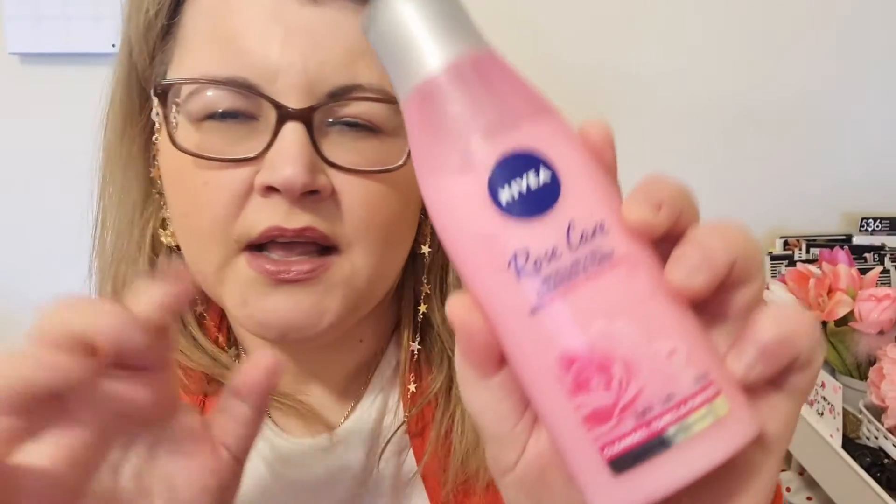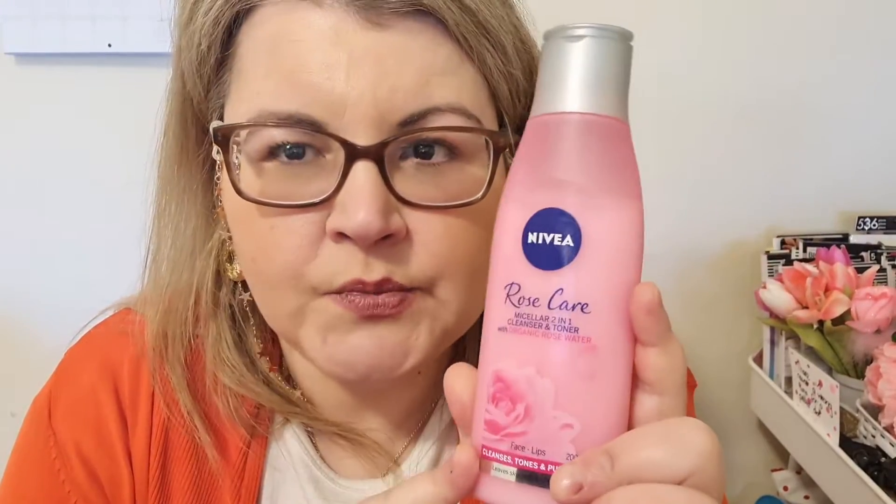To combat dryness I've been using a different product — the Nivea Rose Care micellar milk and cleansing toner. This smells amazing, like rose talc powder. So I might go in with an oil, then use this milk — it takes away the oil but leaves a soothing sensation on your skin. If you haven't tried a milk, I'd say try one.